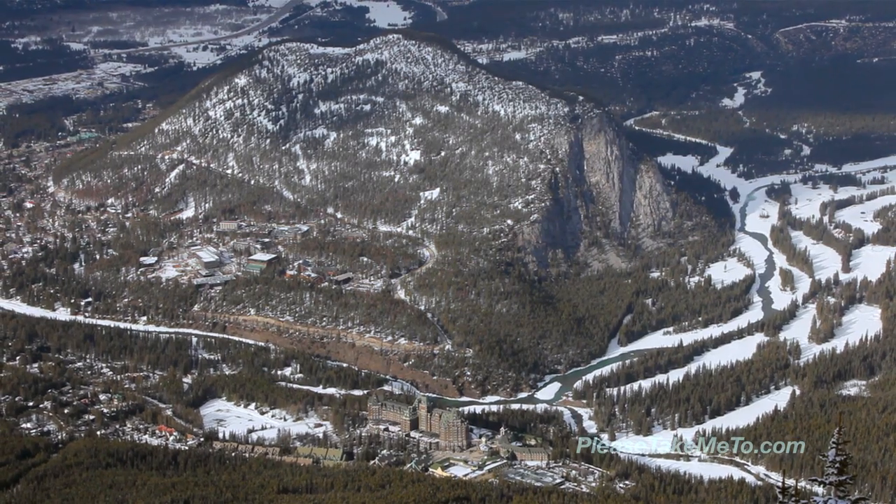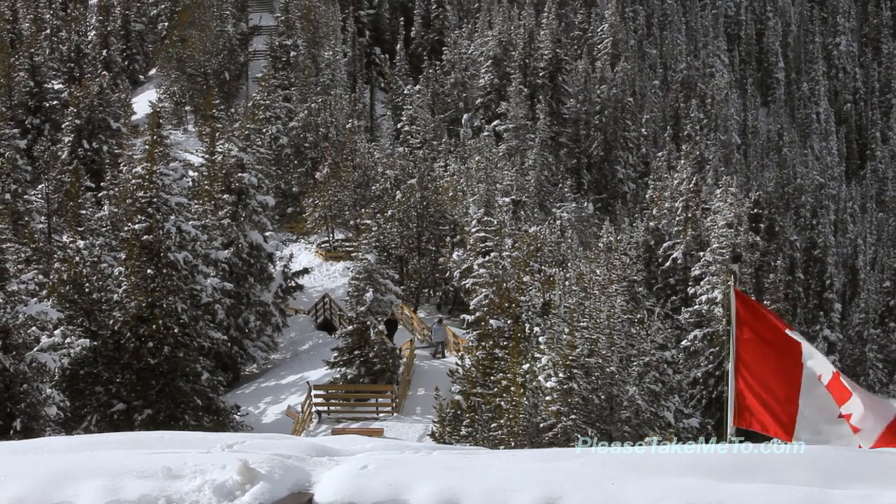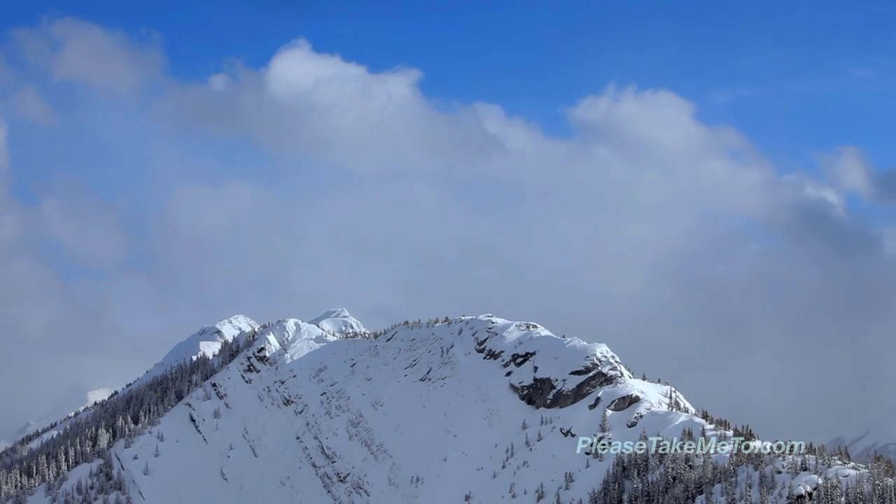The Banff Gondola is a perfect place to spend a couple of hours enjoying the crisp clean air and amazing landscapes that go on and on forever.